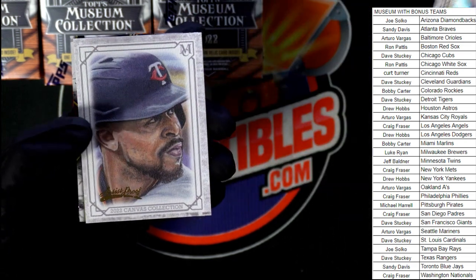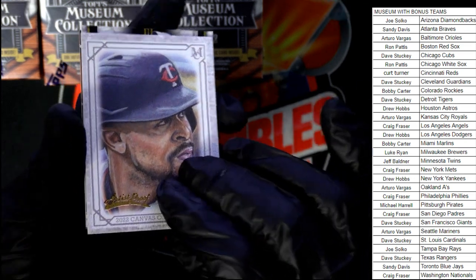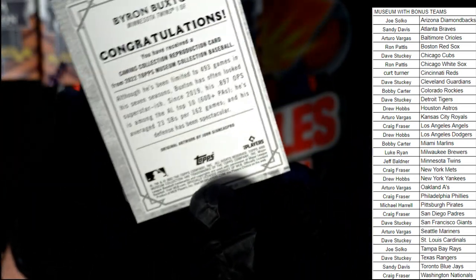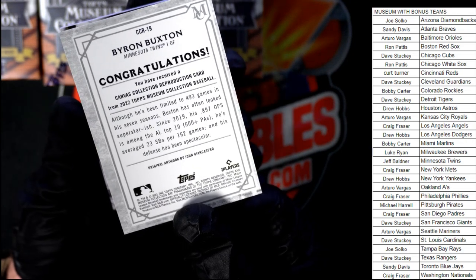Verlander, and look at this — it's an artist proof, everybody! Nice artist proof, Minnesota Twins. Pulling an artist proof — that goes to Jeff B. I haven't seen a whole lot of these artist proofs before.